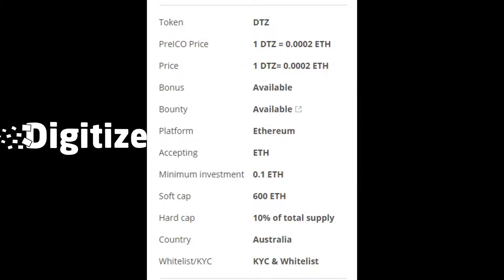Here is the token information for the Digitize Coin. Token symbol is DTZ. Pre-ICO price is 1 DTZ equivalent to 0.0002 Ethereum, with bonuses available. The platform is Ethereum, accepting ETH. Minimum investment is 0.1 Ethereum. Soft cap is 600 Ethereum. Hard cap is 10% of total supply. This project is based in Australia, and a whitelist and KYC are required.